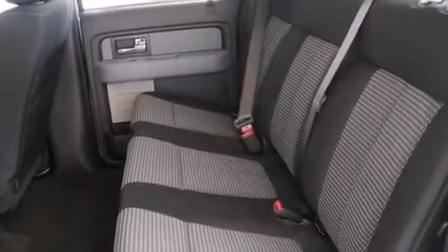Full power accessories, traction control, a keyless entry system, and alloy wheels.